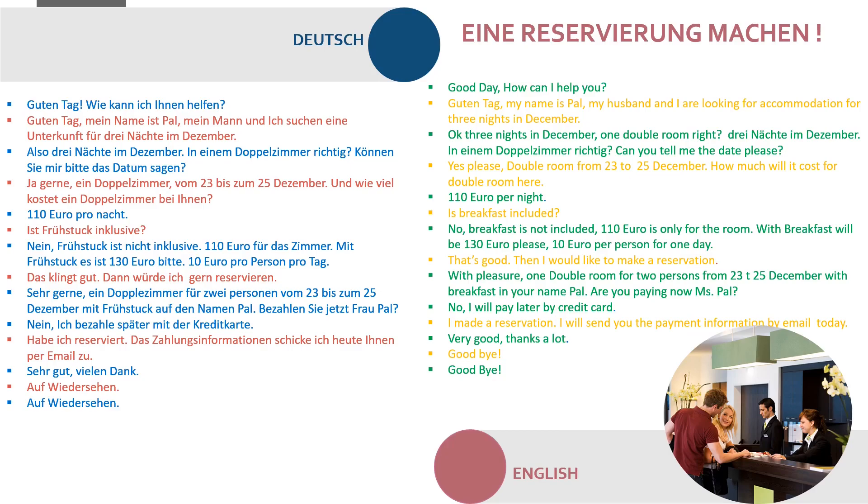Und wie viel kostet ein Doppelzimmer bei Ihnen? 110 Euro pro Nacht. Ist Frühstück inklusiv? Nein, Frühstück ist nicht inklusiv. 110 Euro für das Zimmer; mit Frühstück ist es 130 Euro, das sind zehn Euro pro Person pro Tag. Hmm, das klingt gut. Dann würde ich gern reservieren.